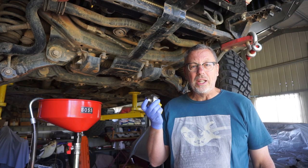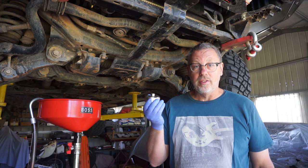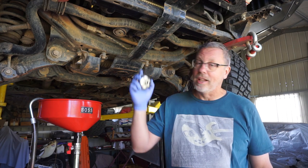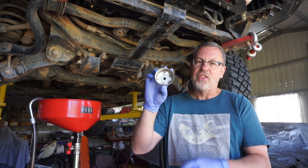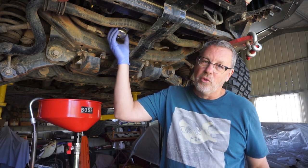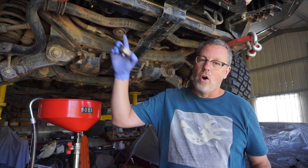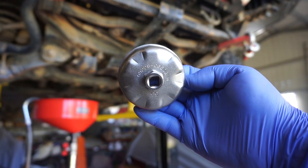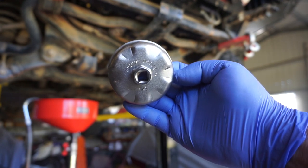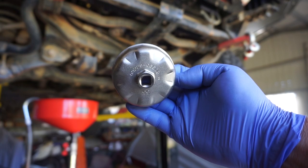Here's a Toyota special tool I highly recommend getting, especially if you've got the Bakelite filter housing. It's basically a multi-sided cap that fits over the filter housing and allows you to unscrew it at multiple pressure points. There's the part number — I picked mine up off eBay, but no doubt you could get them through Toyota as well.